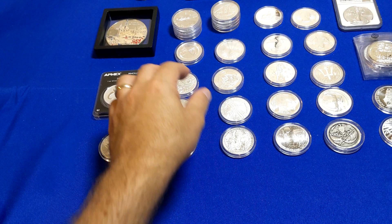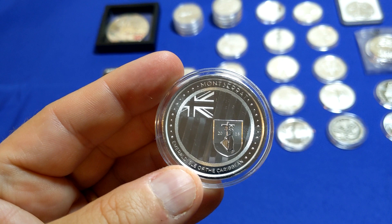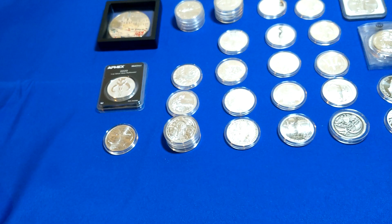I picked up a second coin — this is the 2018 from Montserrat. It's a bit different. It's got the British flag on there, but it's also got a little crest that has a cross and a woman with a harp. That's a pretty neat looking coin as well, and of course you've got Queen Elizabeth on the back.